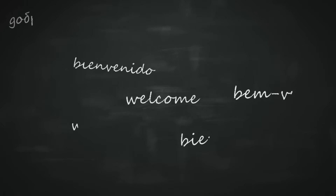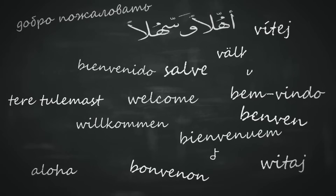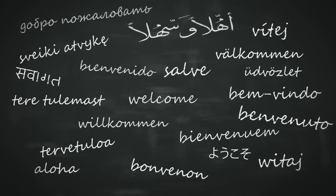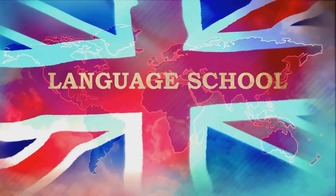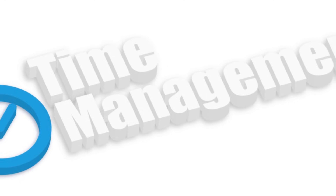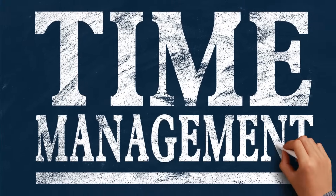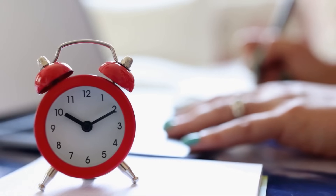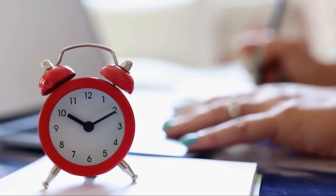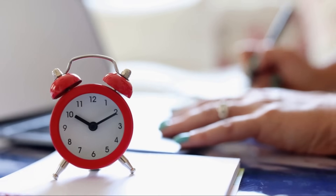Are English language skills important for the USMLE Step 1? Absolutely. The exam is conducted in English and good language skills will help you understand questions better and respond more accurately — if you need to improve, consider taking an English language course alongside your USMLE preparation. Another common concern: if you're working full-time, start by making a realistic study plan that accommodates your work hours. Utilize your weekends effectively and find small pockets of time during weekdays for revision or quick study sessions.